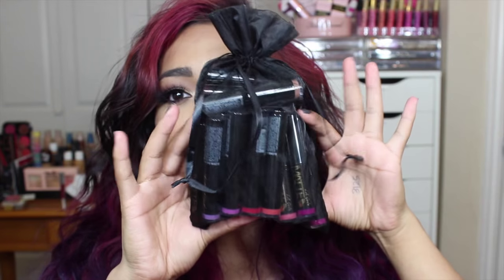Hey beautiful! So today I'm going to be doing some lip swatches on the new LA Girl Flat Velvet Lipsticks. I have all the shades right here and I'm so excited to lip swatch them. You guys know I love LA Girl Cosmetics — I did do lip swatches on the LA Girl Matte Flat Finish Pigment Glosses; I'll leave that video linked. I'm pretty excited to see how they compare, so let's just jump right into the lip swatches.